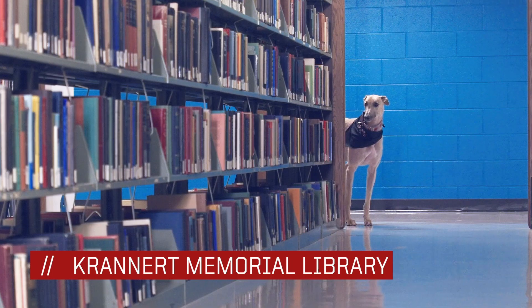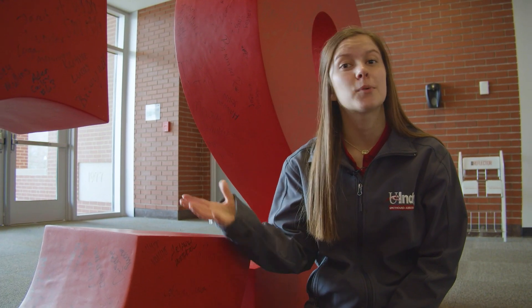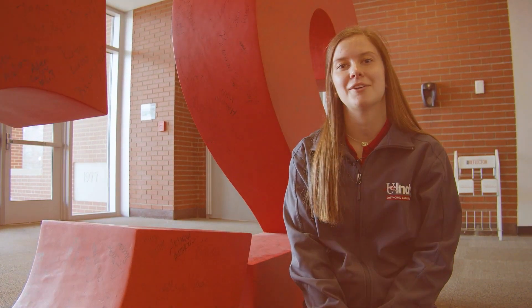We're now at Krannert Memorial Library, but before we go inside I want to show you one of our newer traditions here at UND. Behind me is the '23' which represents the year that I will graduate in 2023 — I sign my name here. Where will you sign yours when you officially become a UND Greyhound?